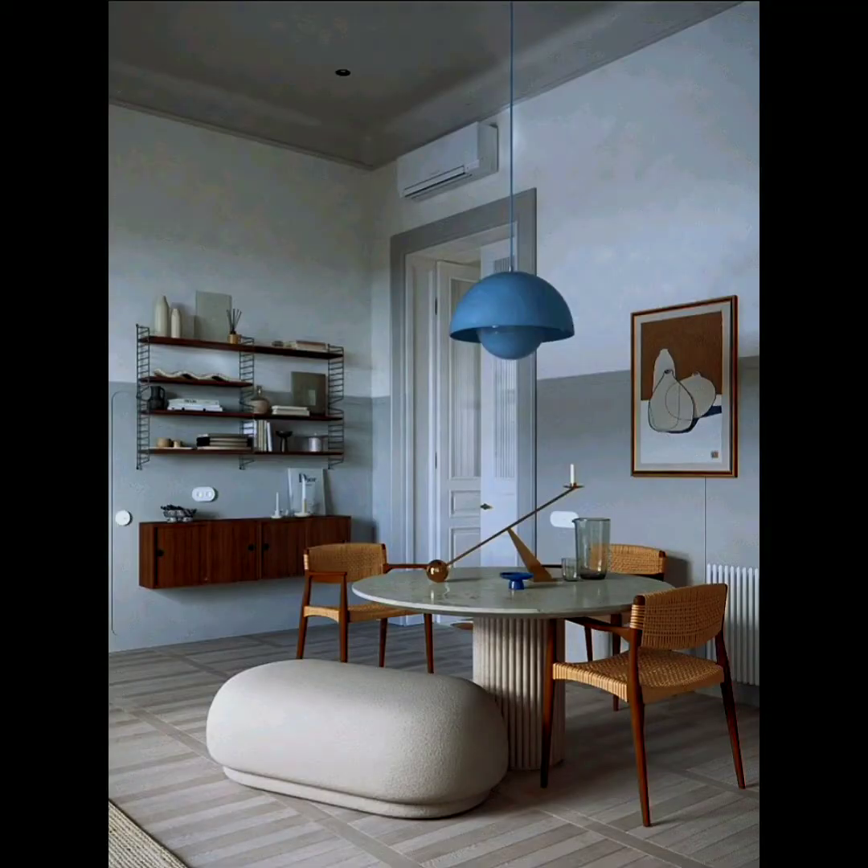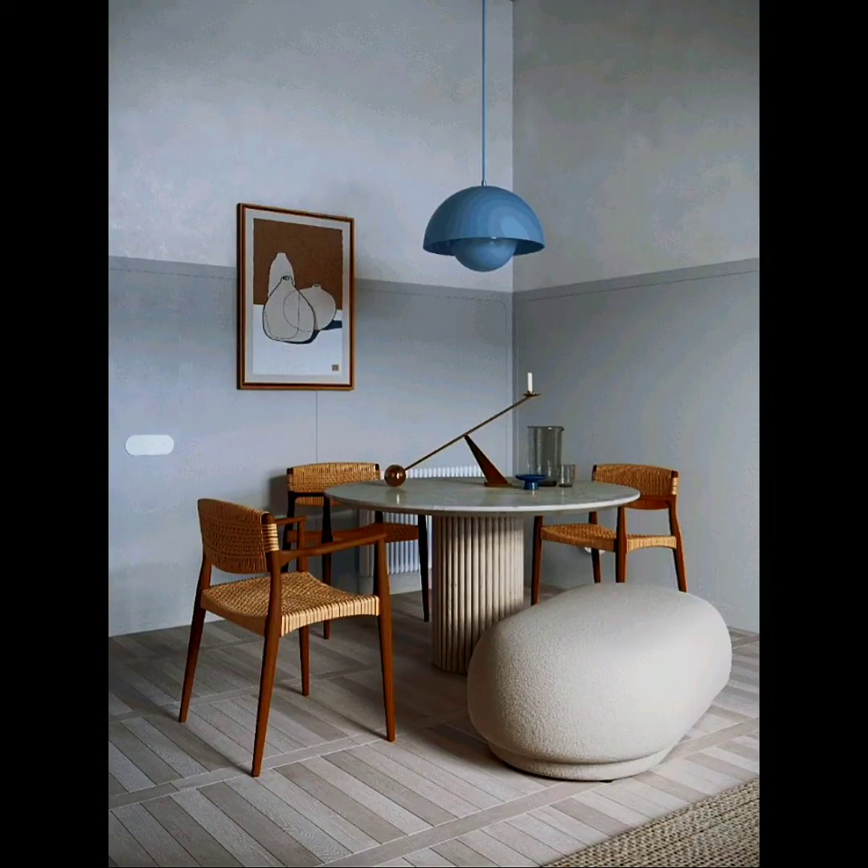Hey home designers, please bear with me today as I'm not feeling too well but I'm still posting for you guys. This mid-century home is all about colors, textures, and lighting.